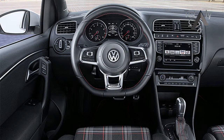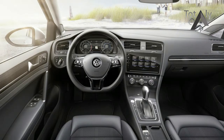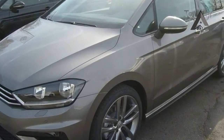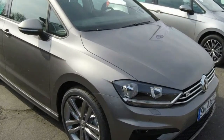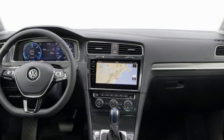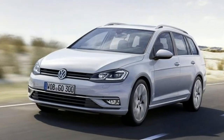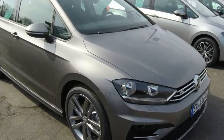Spot the facelifted SV by its newly contoured bumpers, redesigned headlamps, fresh LED rear lights and five new alloy wheel designs in diameters from 16 to 18 inches. The latest Discover Pro digital screen expands to 9.2 inches, but only in higher spec models.